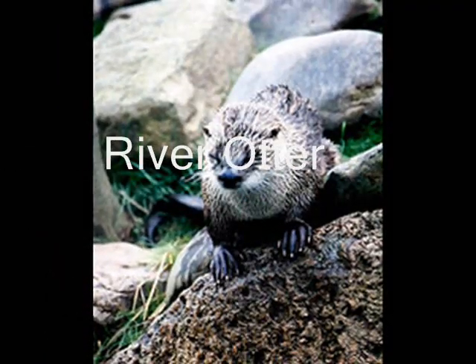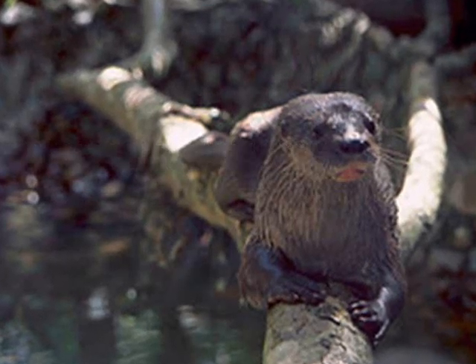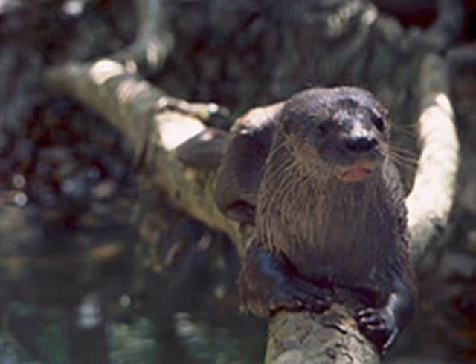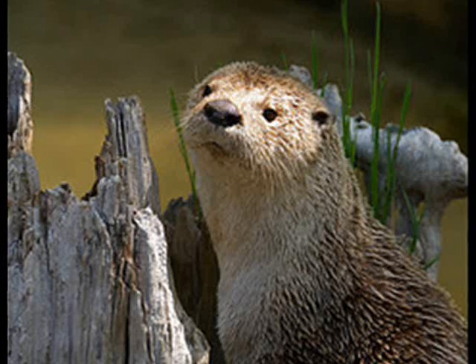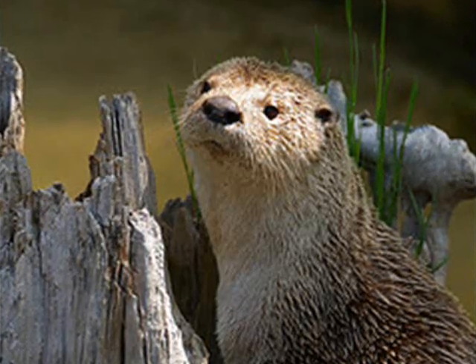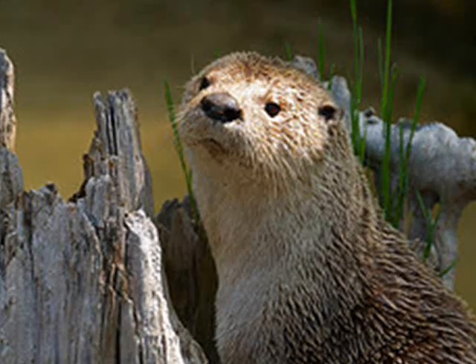Unlike most of the animals in the Taiga biome, the river otter can survive in a water habitat. The river otter has eyes at the top of its head so it can see when it's underwater. The river otter is an omnivore and its food consists of crustaceans, amphibians, and other small animals. The river otter has some predators like the red fox and the gray wolf, and it's also hunted by humans for its fur.